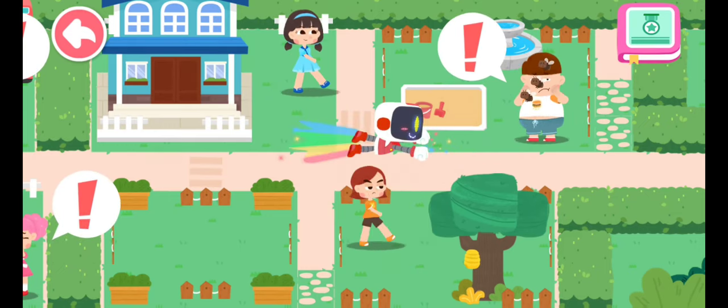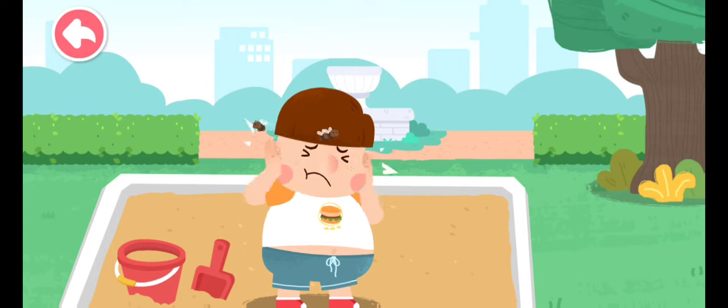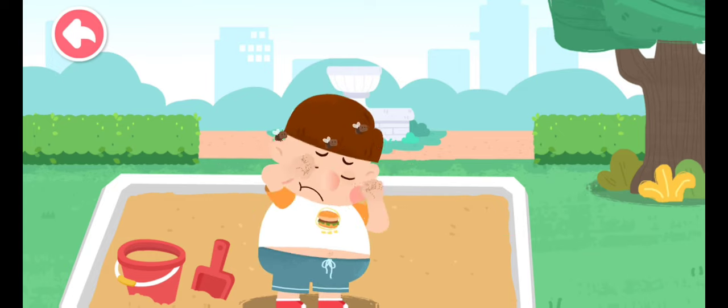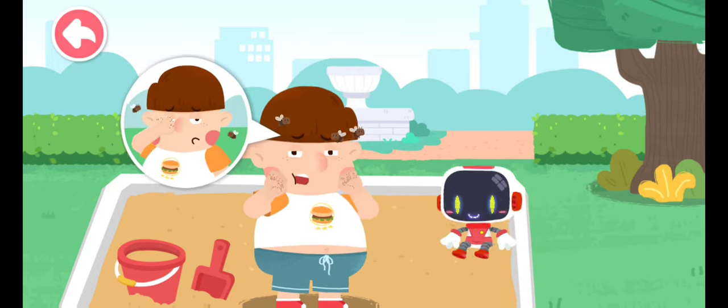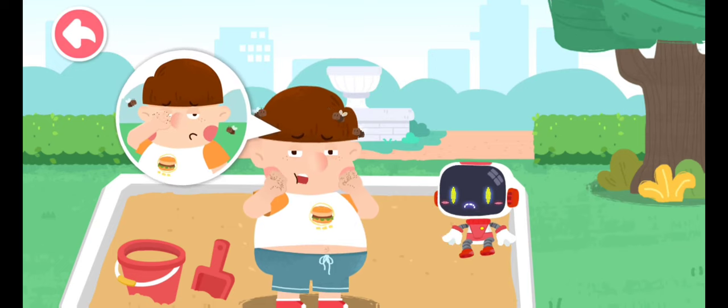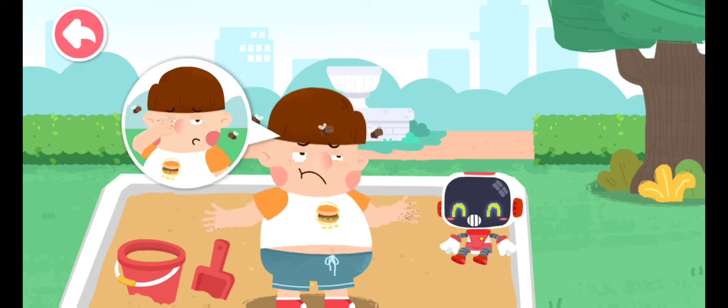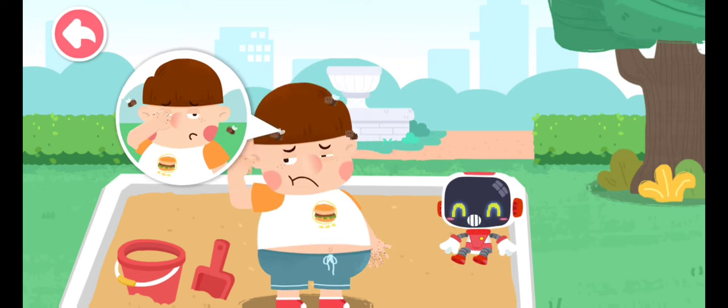Search for those in need of first aid. Flying insects got into my ears and my eyes are bothering me too. When there is sand on your hands, the sand will get into your eyes if you rub your eyes.